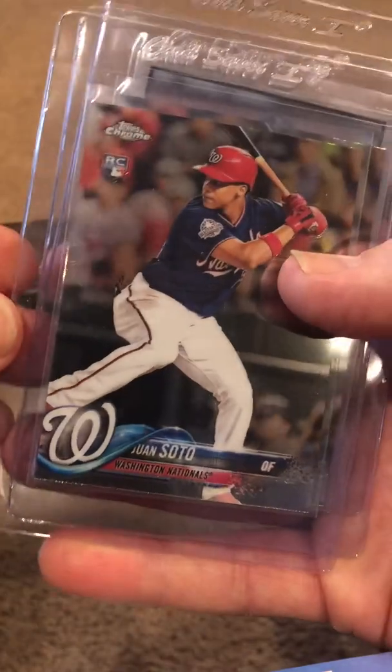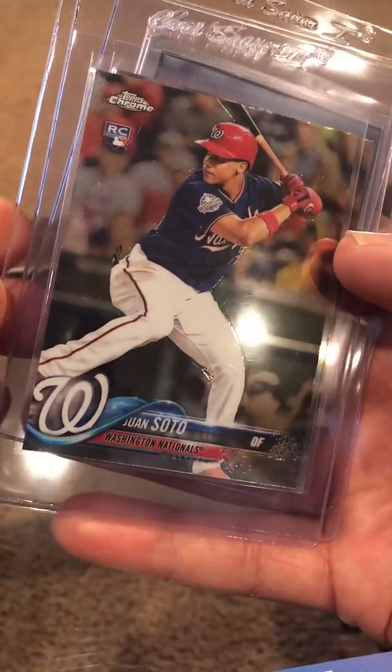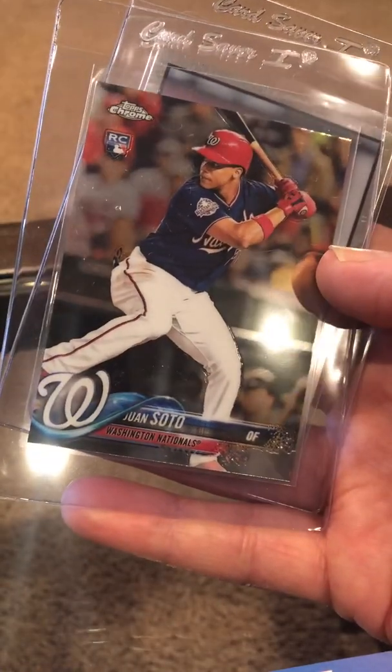This is the Soto Topps Chrome Update. I'm hoping these come back tens — there are two of them.